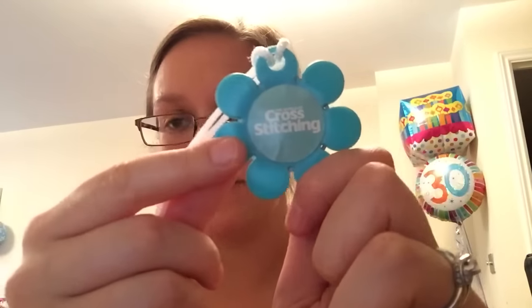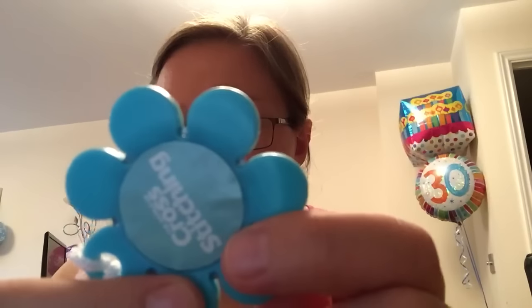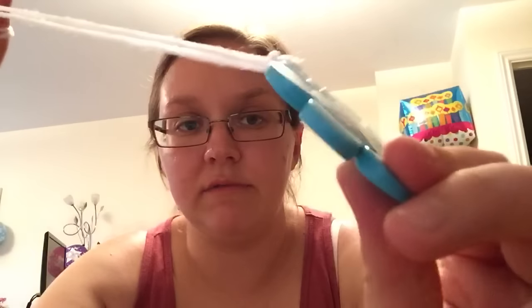I was really impressed with this - I subscribe to World of Cross Stitching and Cross Stitch Crazy, and this was the latest free gift in World of Cross Stitching: it's a thread cutter. You can see in between the petals there are the blades of the thread cutter. Every now and again these magazines give you a really useful free gift - normally it's a free chart or a large chart, but every now and again you get something like this which will just sit in my sewing box and be used with all my WIPs. Really impressed with that.